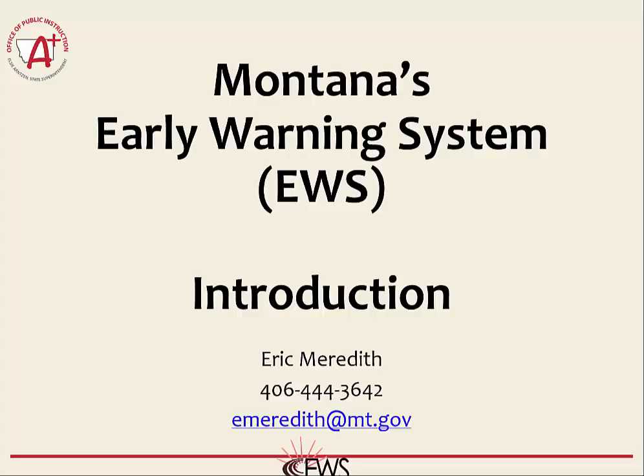Welcome to the first video in a series of using the Montana Early Warning System. In this short video, we will discuss what an Early Warning System is and how schools can use it to their advantage to help their students graduate. If you have any questions about the Montana Early Warning System, please contact Eric Meredith.